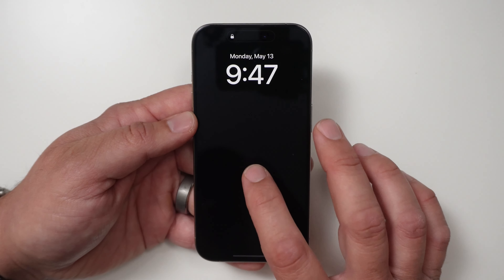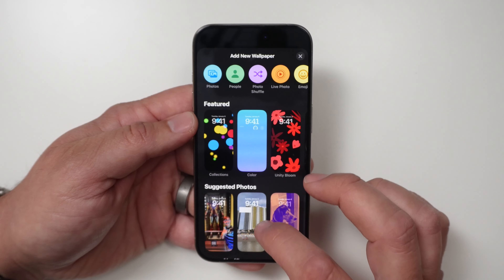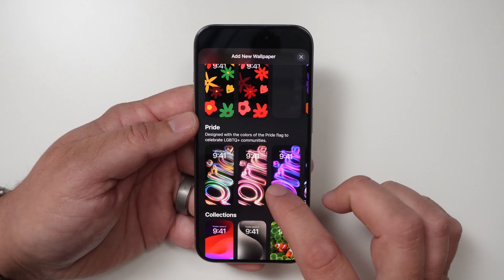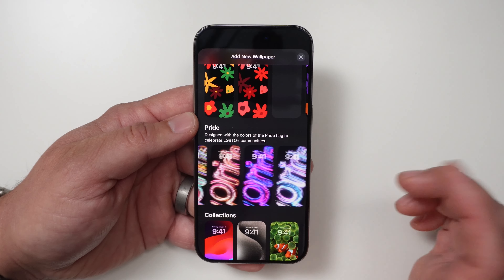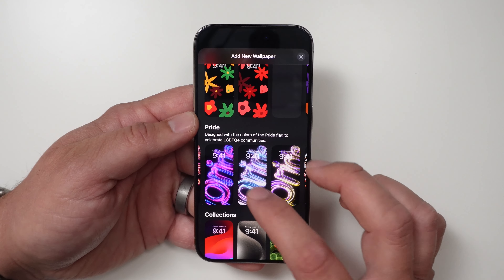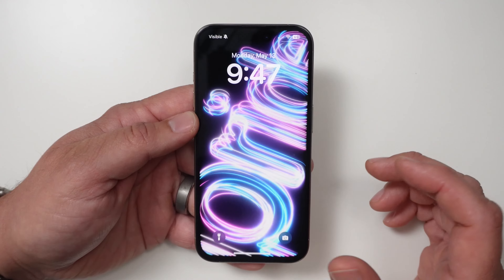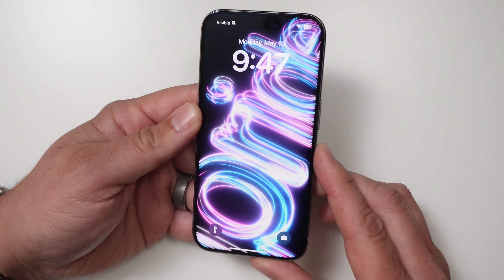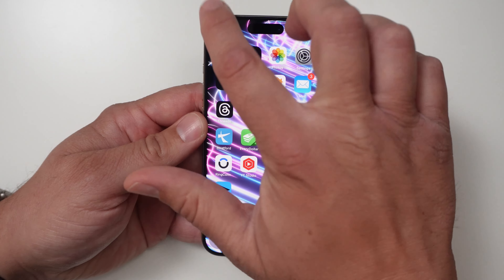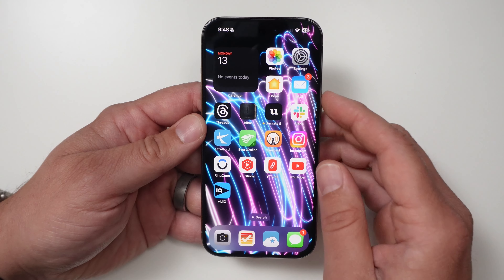One of the major changes with this one is a new wallpaper. If I come in here, go to Add, and come down here — right here — we have new Pride wallpapers. You can look through them; the animation is kind of cool. Let's go ahead and hit Set as Wallpaper. You have a wallpaper right here and as you unlock it, it kind of animates.